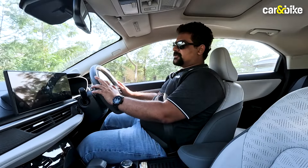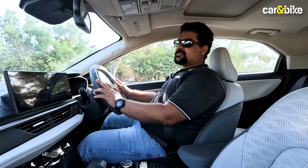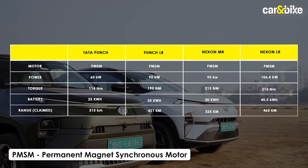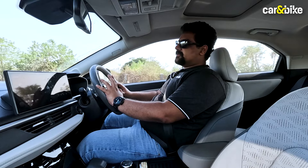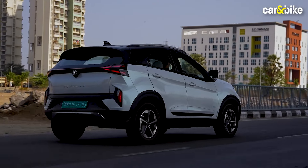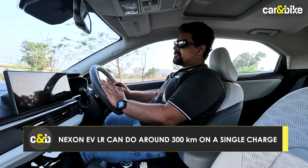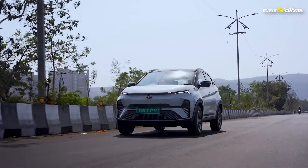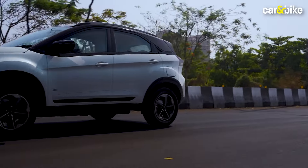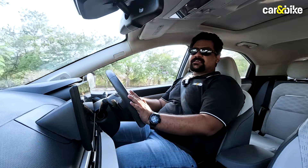Moving on to the powertrain, both the Nexon EV and Punch EV come with two powertrain options. Starting with the Nexon, this fully loaded long range model comes with a 40.5 kWh battery and a claimed range of over 460 km. From what we've tested, the car will give a real-world range of around 300 km. In terms of performance, the Nexon EV makes 215 Nm of torque, launches itself forward strongly, and Tata claims a 0-100 time of under 9 seconds.